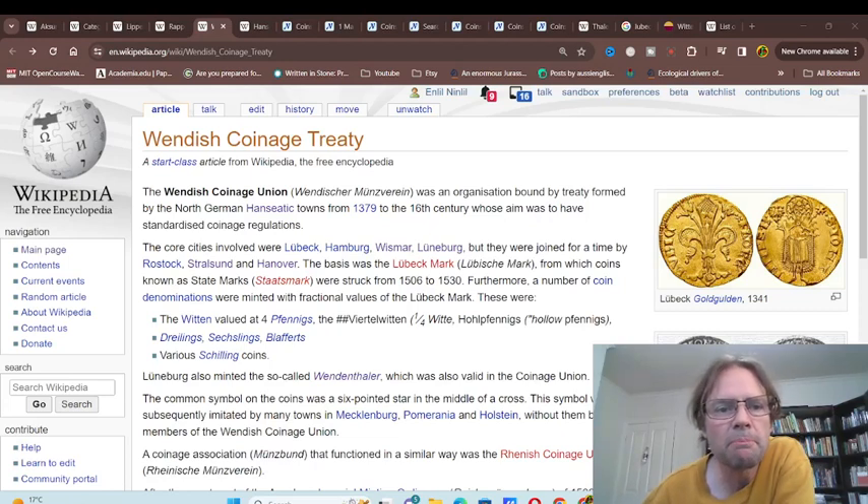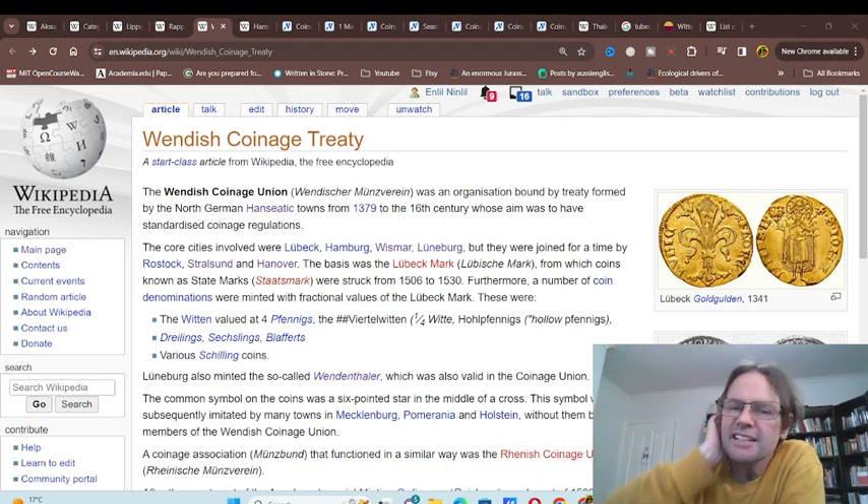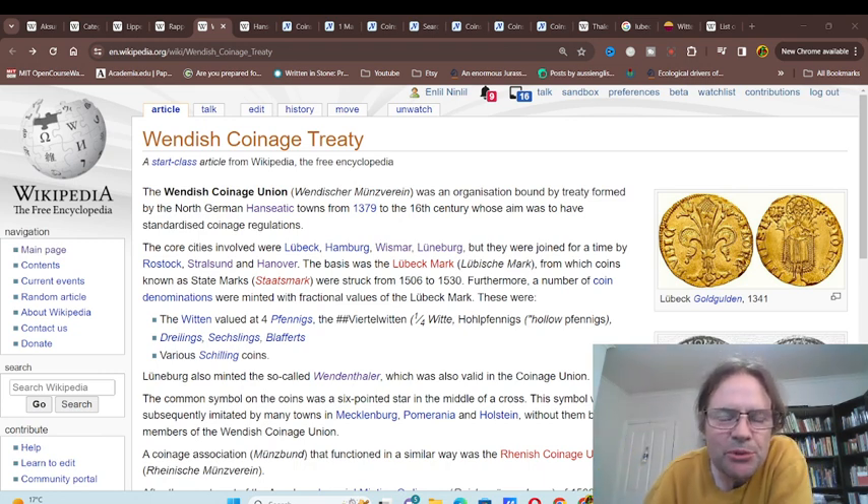Hello and welcome back to another coin video. Today we're looking at the Wendish Coinage Treaty, which was a treaty by the Hanseatic League from 1379.